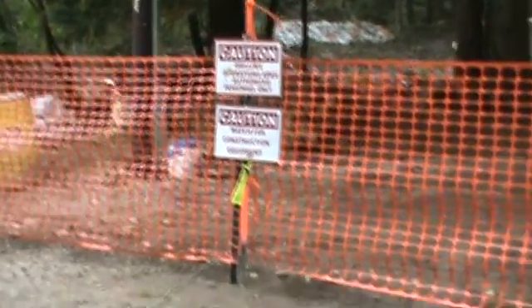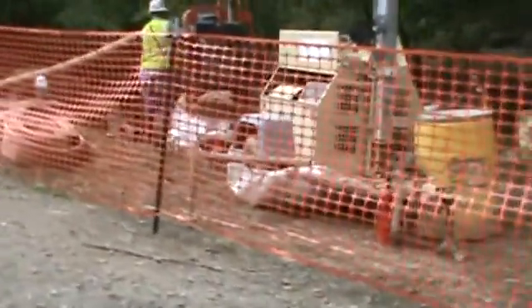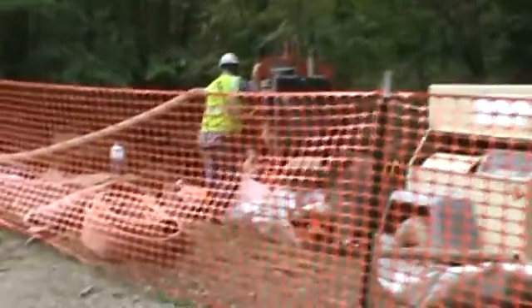We have a new sign out here: drilling operations area, so they must be drilling again. And there's their pumping machine, so they must be pumping again.